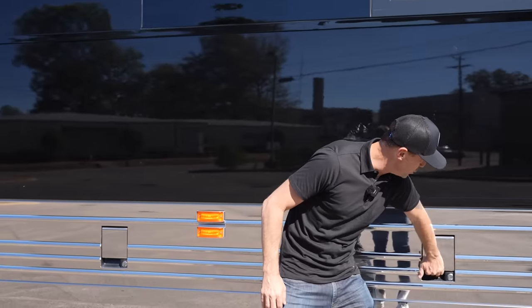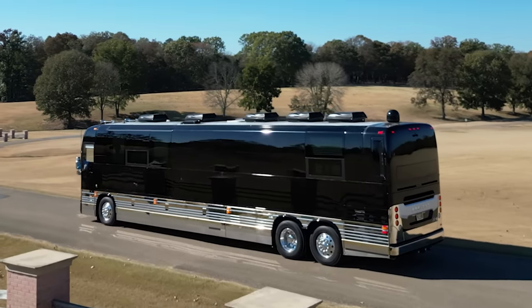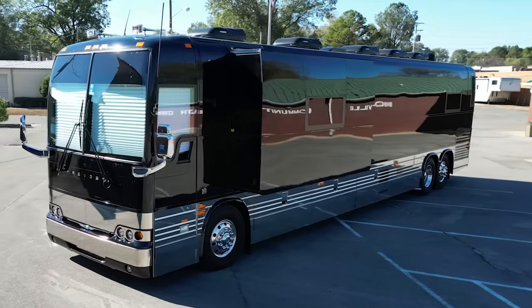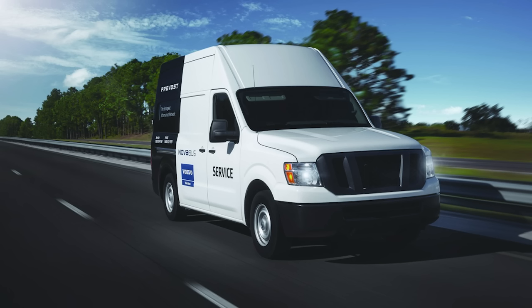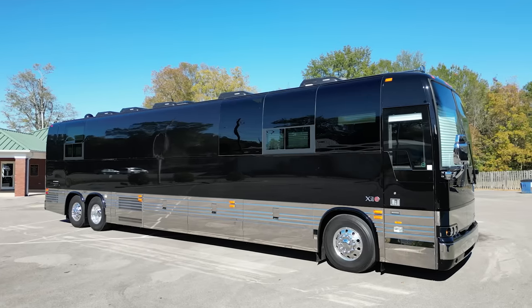The X3s have these huge basement bays, and this first bay is a full pass-through bay. This coach was built to be a tour bus, so it's going to be simpler than a lot of motorhomes — made to be easier to work on, keeping downtime to a minimum so they can keep these buses going down the road. Prevost has different service centers all over the country as well as service vans, and Prevost owners rave about the service they receive, even on much older Prevosts.